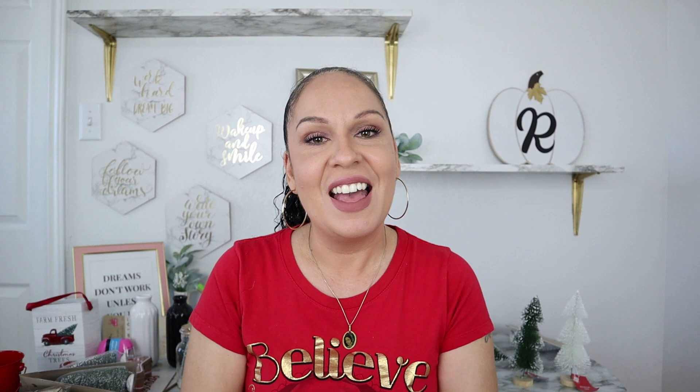Don't forget to click on the picture in the middle of the screen to subscribe to my channel and get notifications on all the new videos I put out. Check out these other two videos I have posted on either side of my picture. Have a great day!